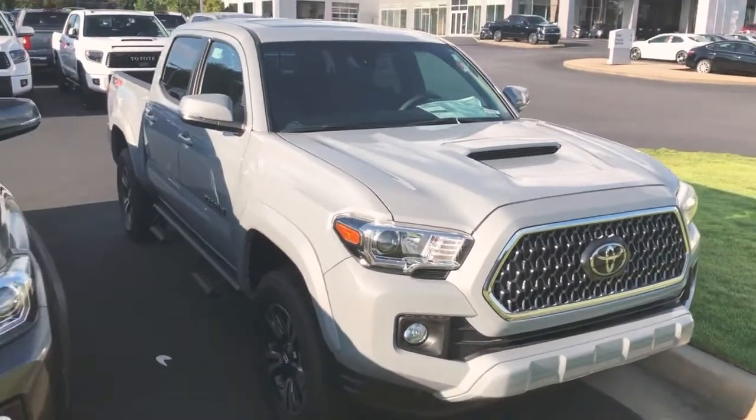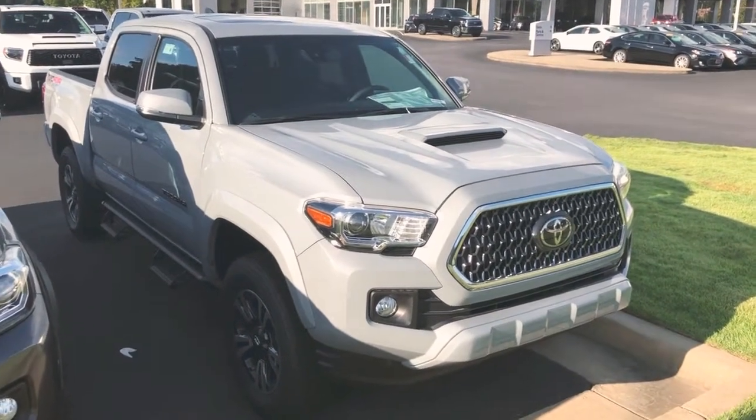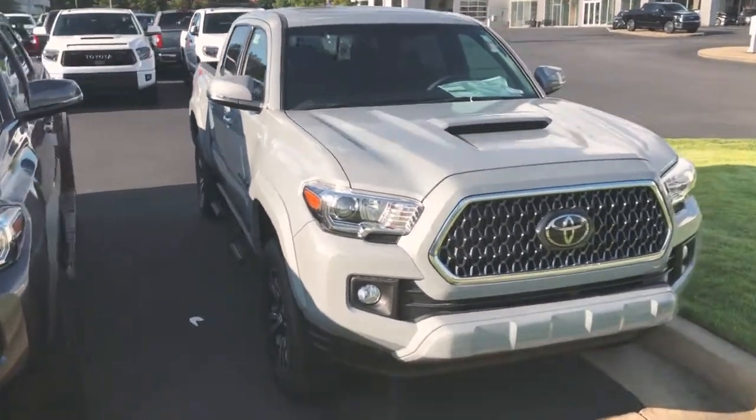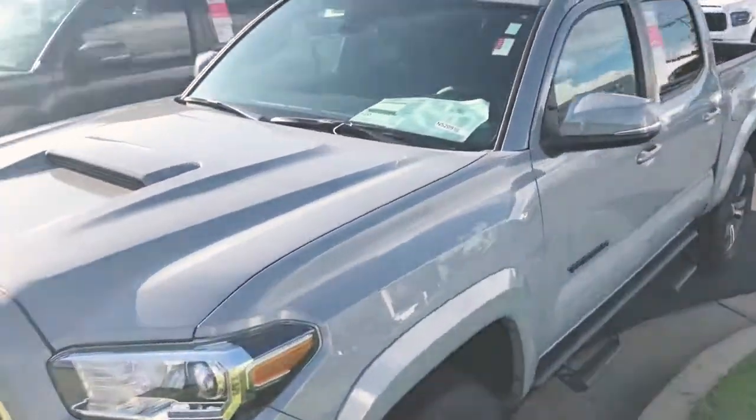So this is it — this bad boy is sweet. That cement is a different color and it looks really good. I think you would look good driving it. We're going to make you a sweet deal, so you need to come on down here and check it out. You know where we're at — 1221 Lafayette Parkway. Come on down here and make sure you ask for DJ.